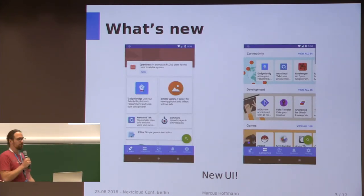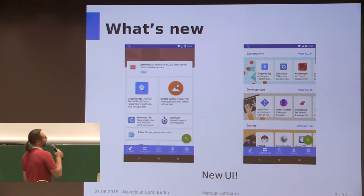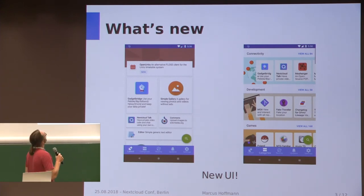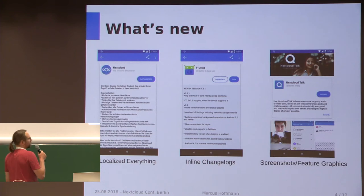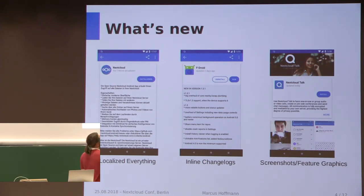So what's new? There's a new client released about a year ago. It has a brand new UI, which is all fancy and tile-based with pretty images for categories. It also has a lot of new features. You can now have localized app descriptions, localized icons and screenshots and feature graphics, and so on.